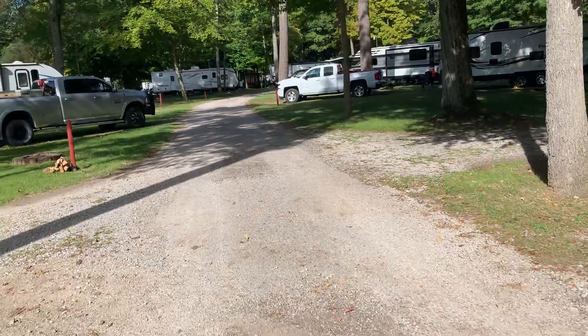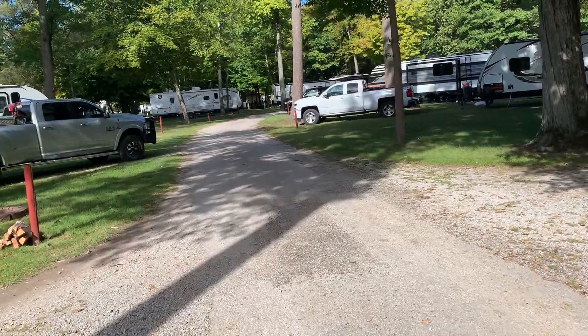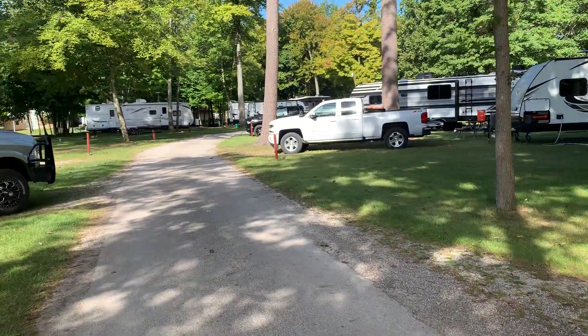The sites are pretty dry. They take pretty good care of the park here — well maintained. Lots of trees, so you kind of get creative a little bit with your slides and awnings and how you park.